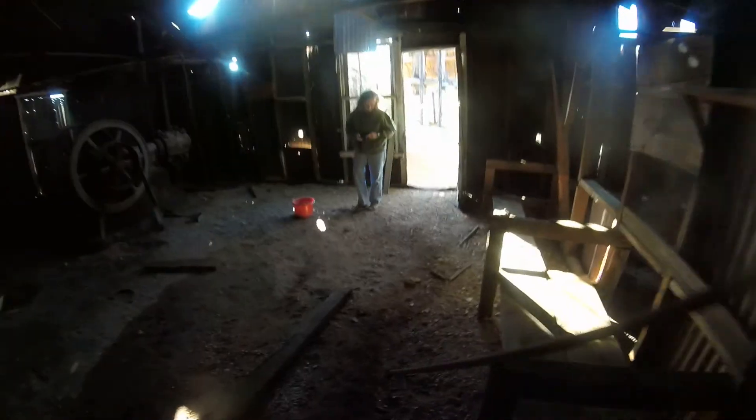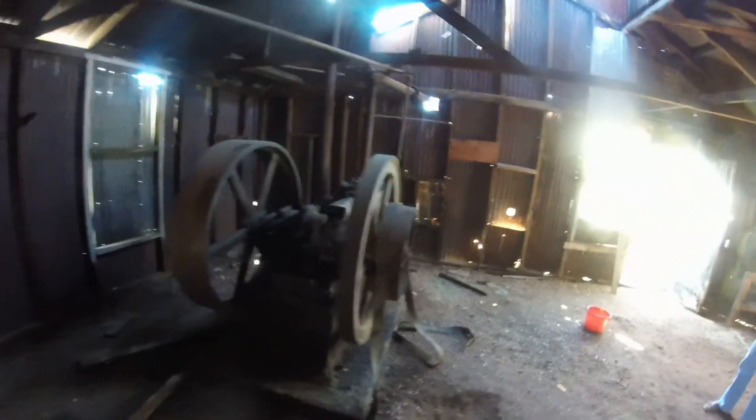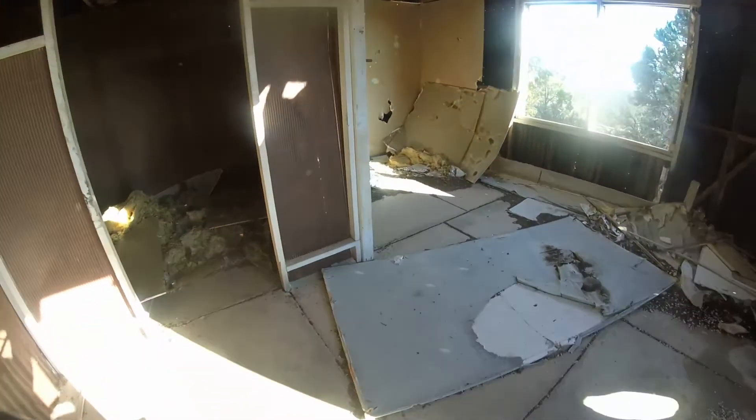Is this your dream house, Kay? I don't know if somebody made a little fire in here or something. That's interesting. This looks like an addition to the building.